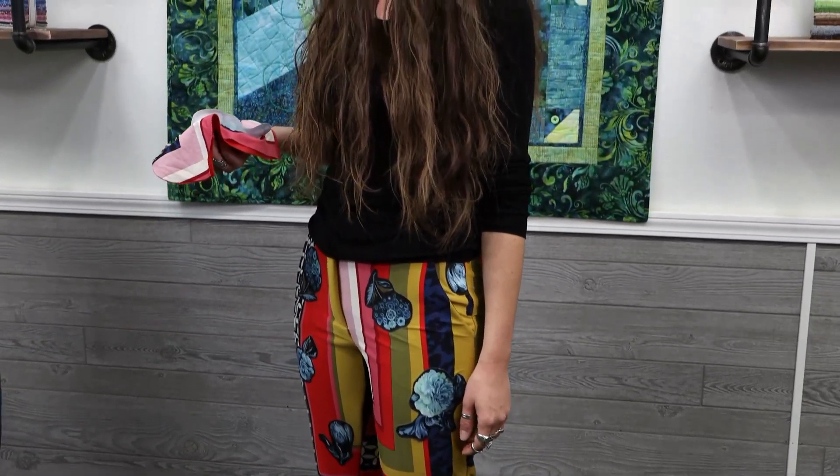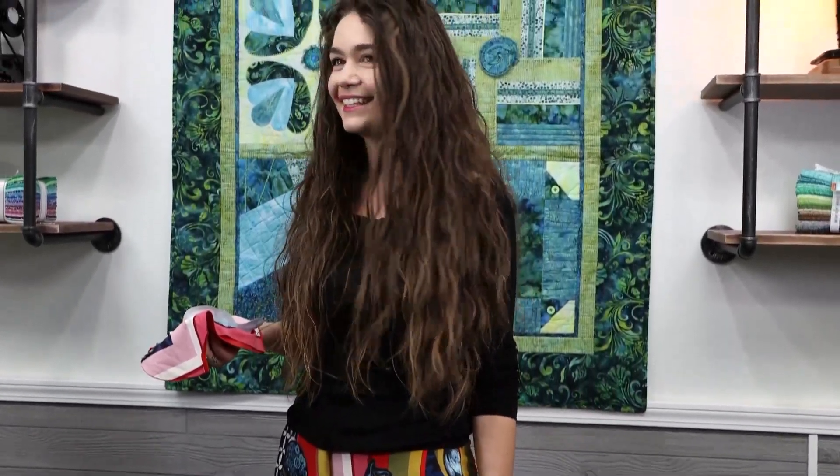You have true talent when you can take four completely different fabrics and combine them to get this look. I love that you're not afraid of different stripes, flowers, colors, and borders — it's amazing. I think the more prints, the better, in my opinion. Good luck. Thank you.